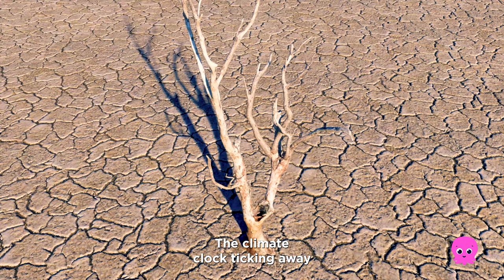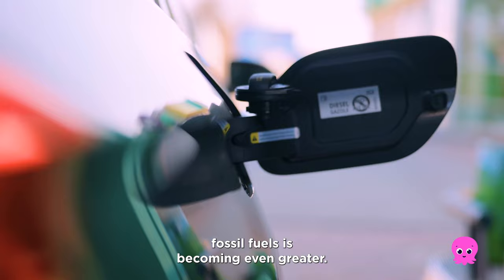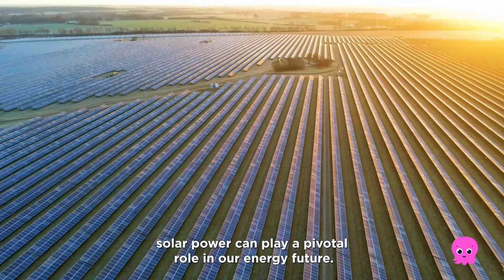The climate clock is ticking away, and our need to replace fossil fuels is becoming even greater. But with technological advances, investment and government support, solar power can play a pivotal role in our energy future.